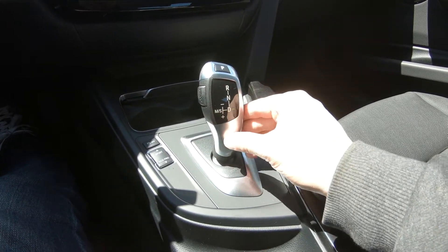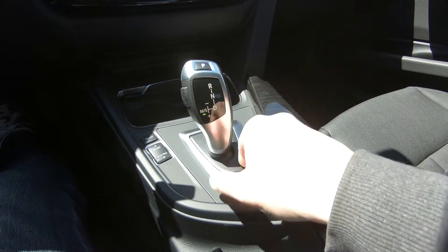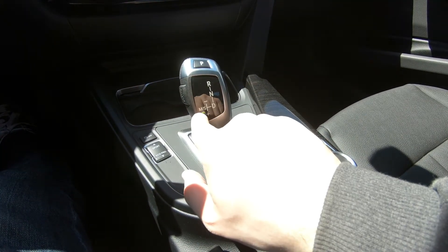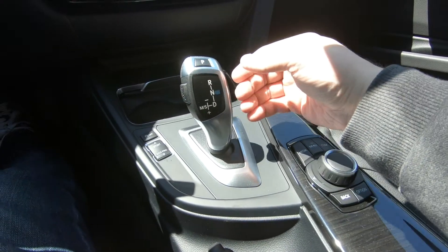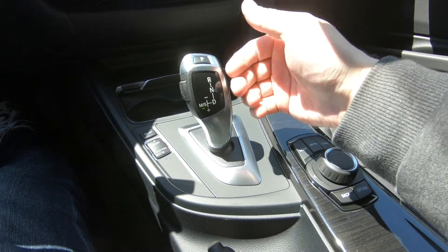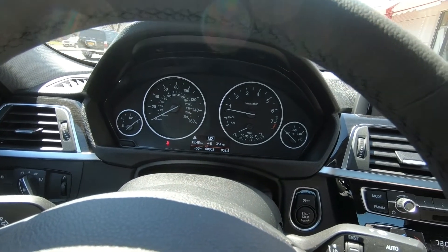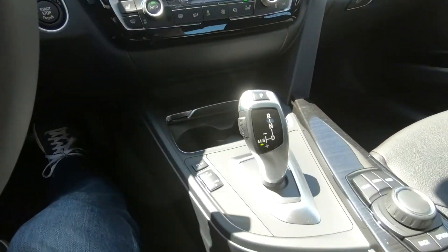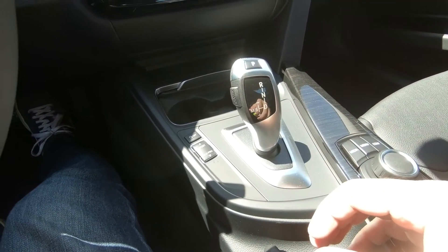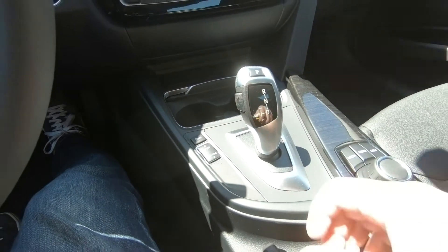You have a drive mode selector here with sport and manual mode. Push it one way and you're in sport mode. Push it to minus or plus and the car goes into manual mode, giving you the option to manipulate the gears yourself.